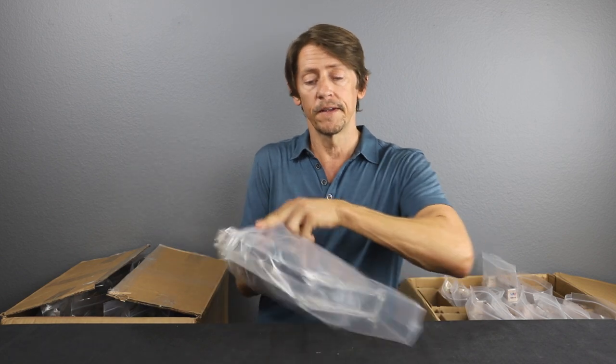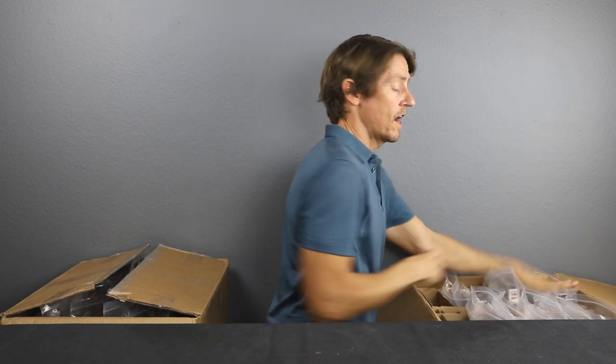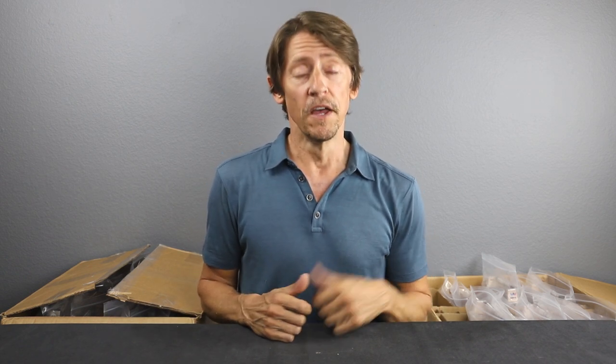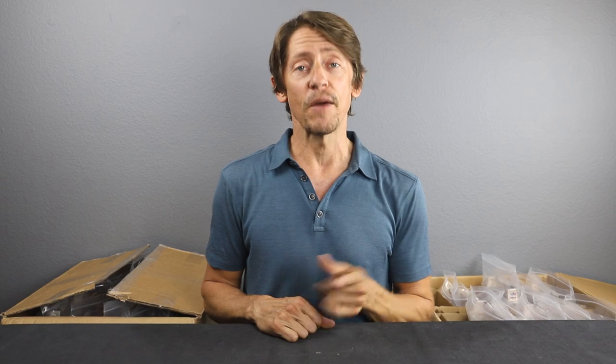So there you have our submission for today — hope you enjoyed this unboxing. Please drop us some comments in the comment section below, give us a thumbs up if you like this video, and please remember to subscribe to the channel for more videos like this. Thank you for joining us here at Certified Collectibles — we'll see you again next time.